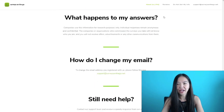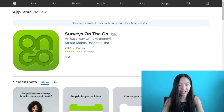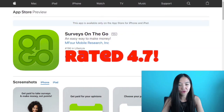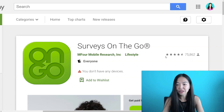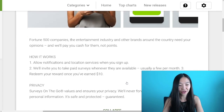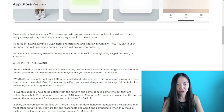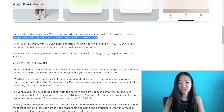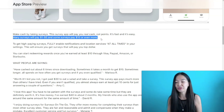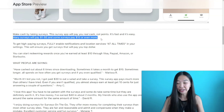The app ratings are awesome — 4.7 on the Apple Store with over 33,000 people rating, and almost four and a half stars with over 75,000 people rating on Google Play. That has to be at least a million people using this app. If you're not using this app, you're missing out — it's one of the higher paying ones. Many surveys pay $1 to $5 and some pay $10 or even more. A lot of survey apps pay you very little, like 25 or 50 cents, but with this app you can actually earn dollars per survey.